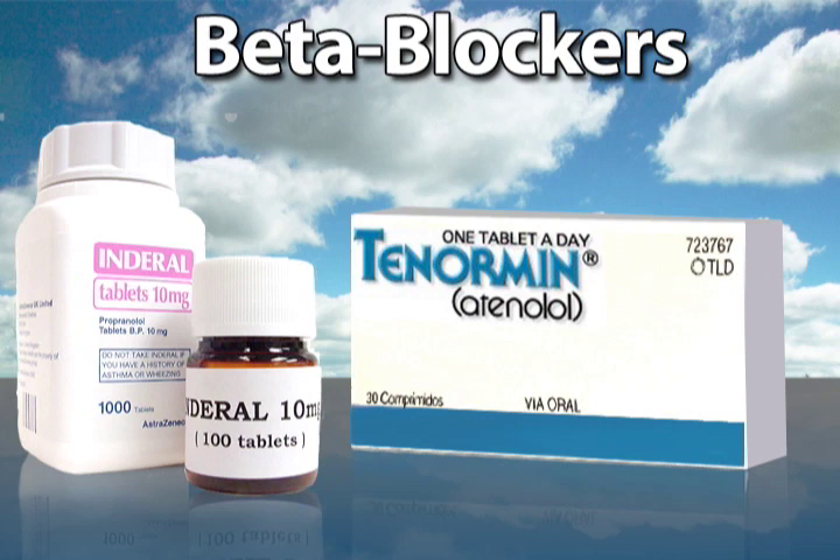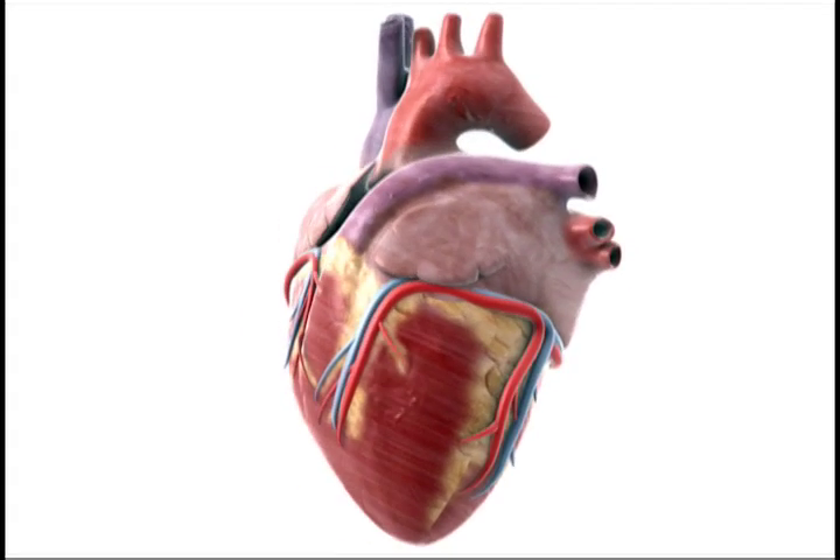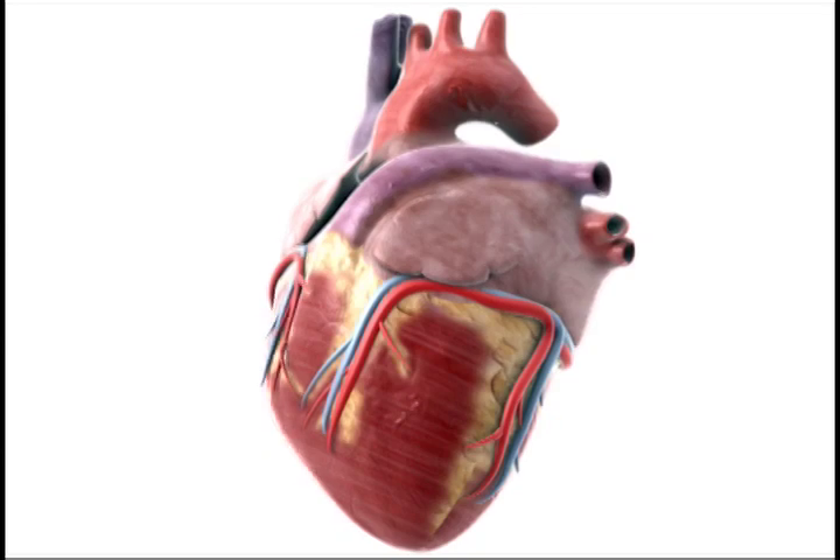Beta blockers work on the sympathetic nervous system, a part of the body that helps regulate involuntary functions such as your heartbeat. These medications slow the heart rate and reduce the force of its contractions. While beta blockers are useful for hypertension sufferers who also have angina or have experienced a recent heart attack, the side effects, which can include depression and nightmares, don't make it ideal for everyone.